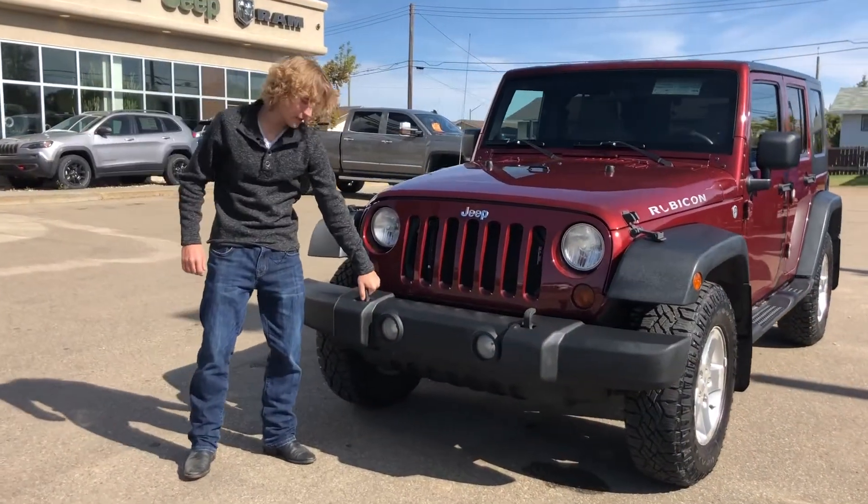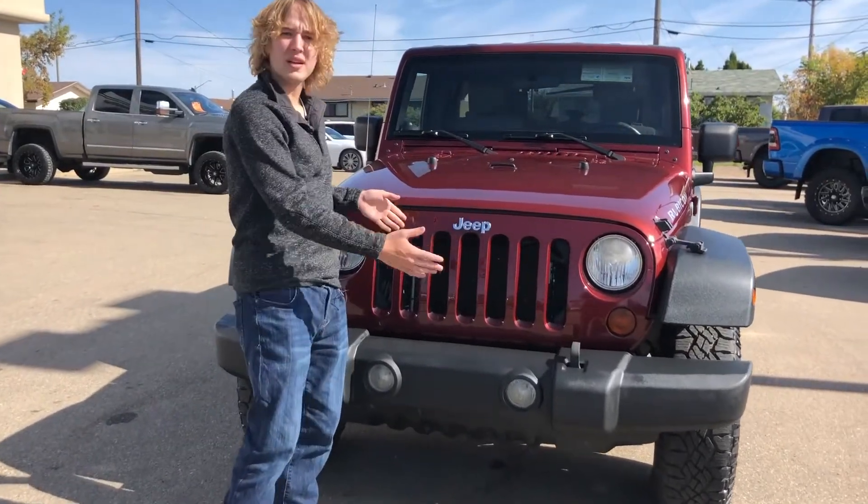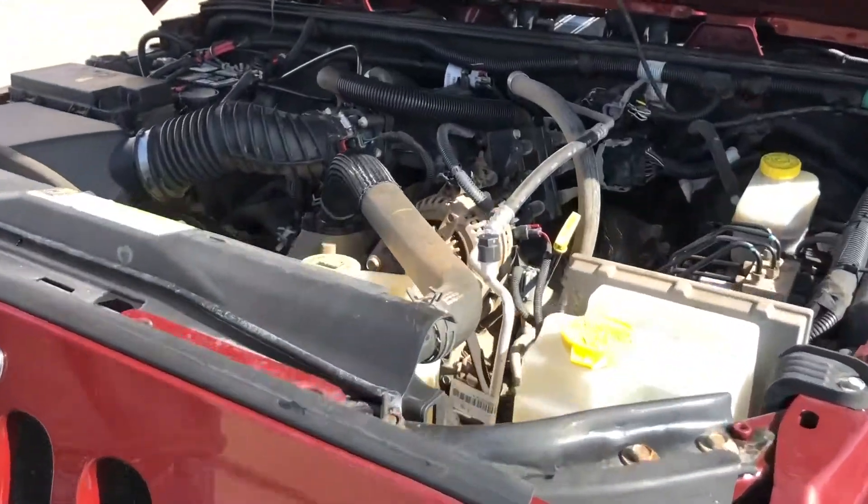On the front of the Jeep, it does come with the tow hooks, the fog lights, and your nice looking front Jeep badging. And if we go under the hood here, it does come with the 3.8 V6.